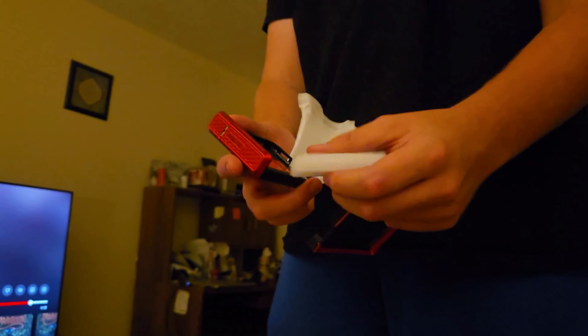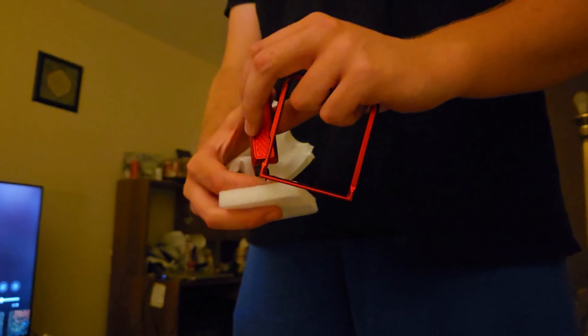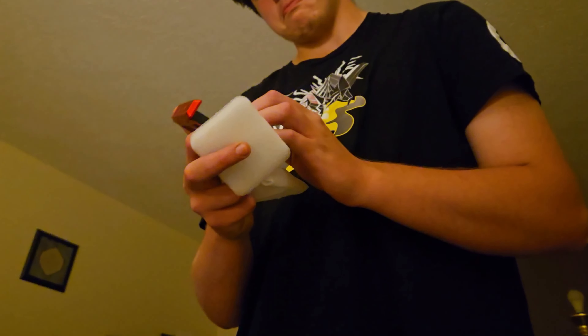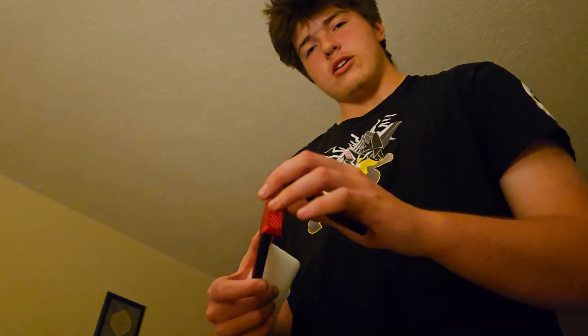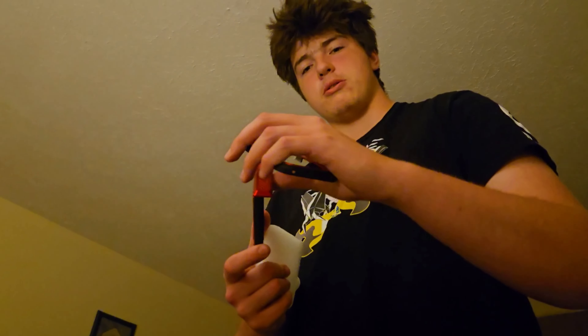We've got a sharp-looking case. It's got the hinge bit, which is actually spring-loaded. So when it's on there, it's actually quite nice.